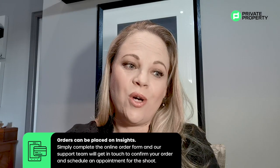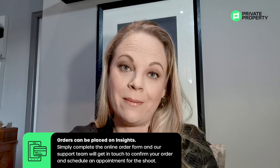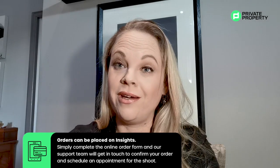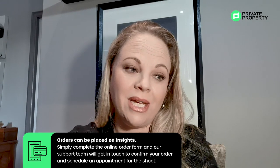We've also made the booking process super easy. Once you are logged into our Insight system, you can simply book your HD tour — the offering online — after which a booking consultant will be in contact to make the appointment.